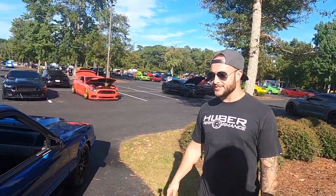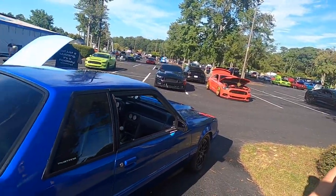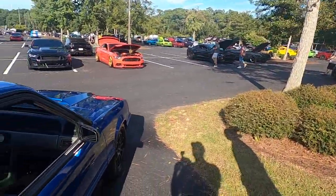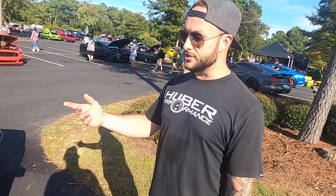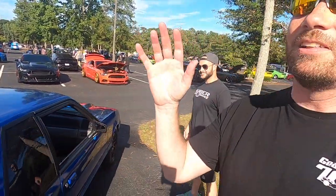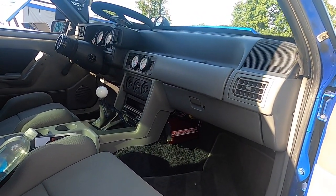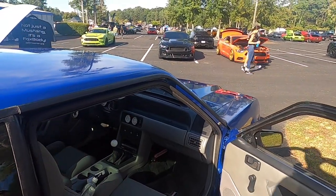It's a fully built 8.8 — 31-spline Strange axles, full spool, 3.73 gears. With a five-speed and 3.73s you'd have trouble cruising the highway, so the transmission is a T56 out of an '03 Cobra — the six-speed makes it a lot easier. Not many people back where I'm from in St. Louis had that setup, so I did it just to be different. And guys, here's a little sneak peek at what's under the hood — it's a small block Ford. MSD ignition, and it's actually running a factory computer with just a chip in it.